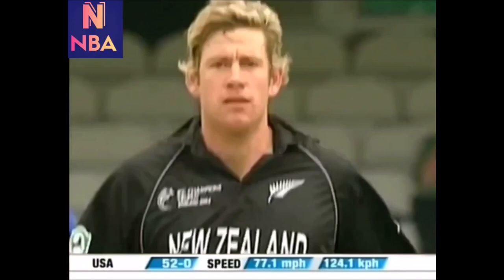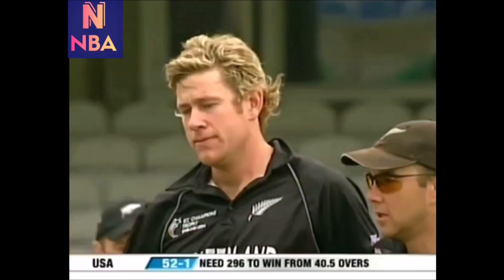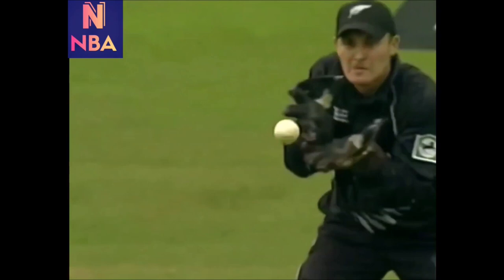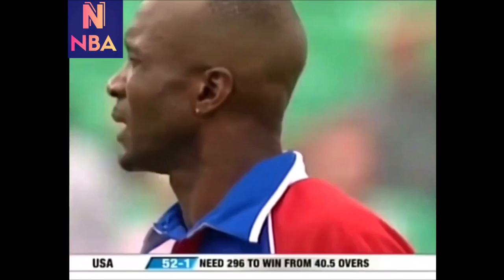Edged and gone. We saw so many deliveries in the previous over just on that same line and length. Well, Orem's done it. He beat the opening batsman two or three times last over. This one he's just found the outside edge and it just bobbles a little bit in McCullum's gloves. Johnson's gone for 20.